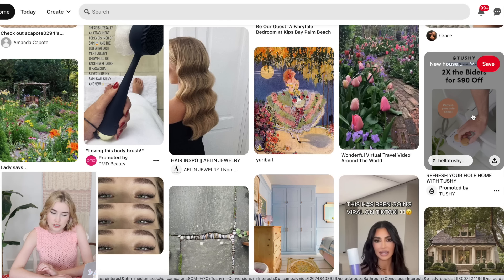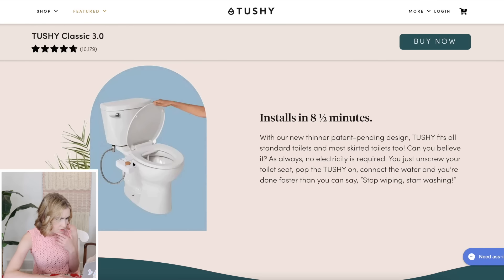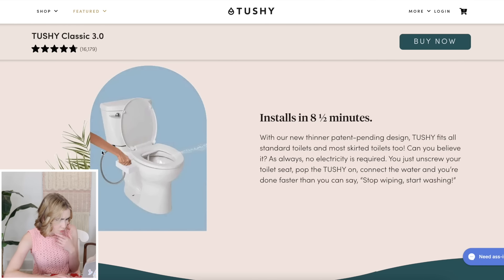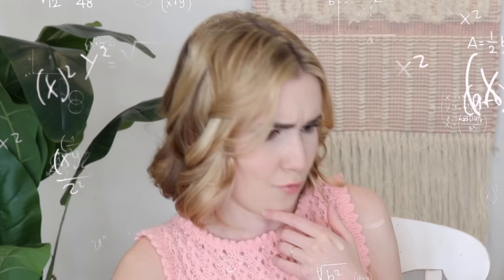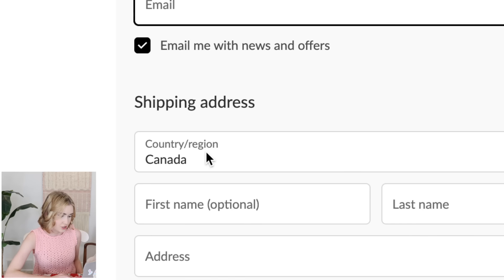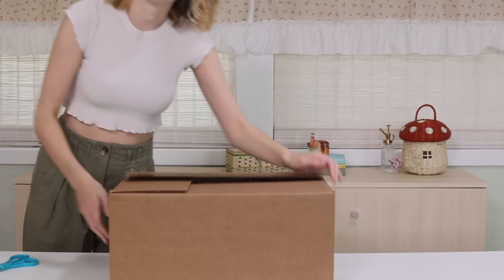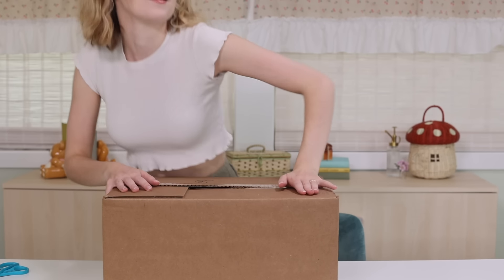Now we have a promoted by - Tushy. 'Refresh your hole home with Tushy.' Wait, what? I think this is a bidet. You just attach it with a water hose. Let's try it then. They do ship to Canada - we're doing good. Pinterest has us being really clean: a body scrubber and now a bidet. What are you saying, Pinterest?